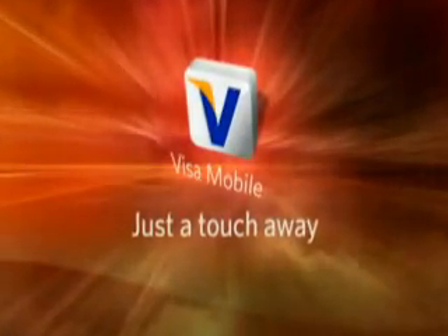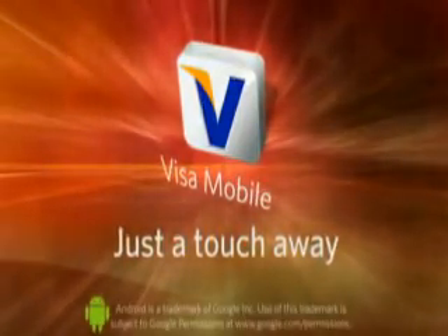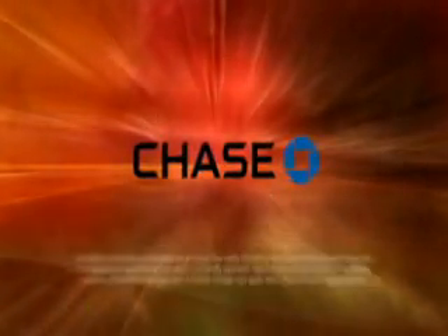Visa Mobile. Just a touch away. The Visa Mobile application can be downloaded for free to your T-Mobile G1 phone. Available for select Chase Visa cardholders.